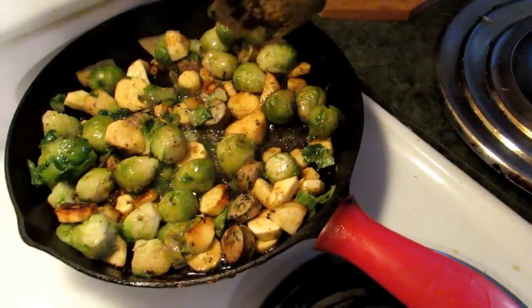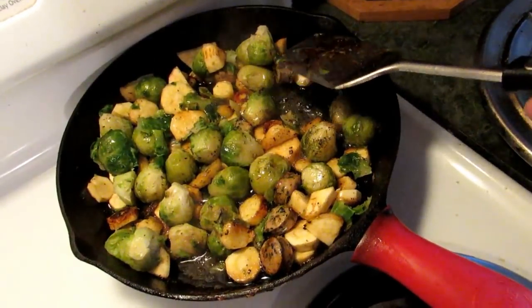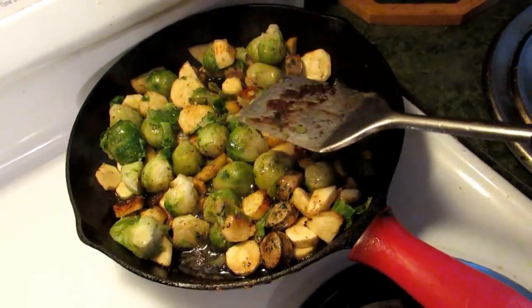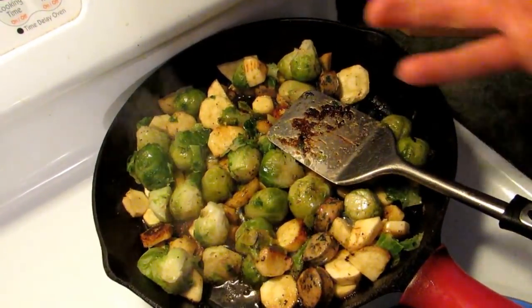Look at how beautiful that is. This whole meal is going to have probably less than 15 carbs. It's going to be filling. It's got the fiber, all your minerals, all your vitamins. I mean, you can't go wrong.